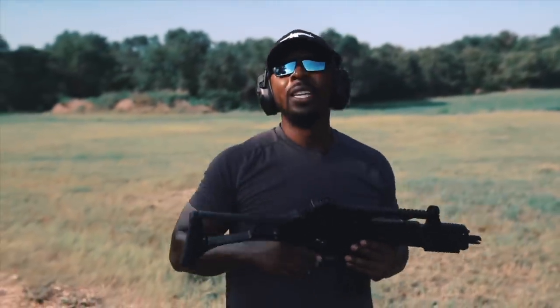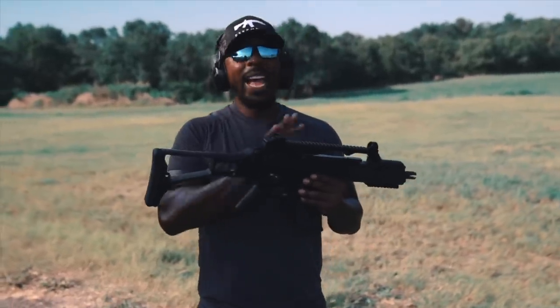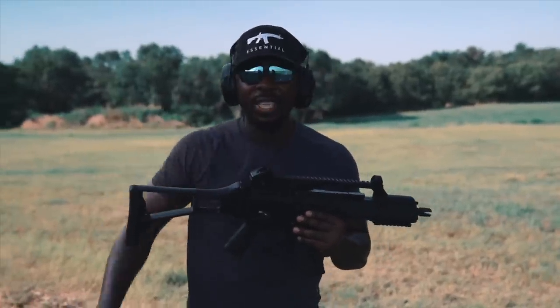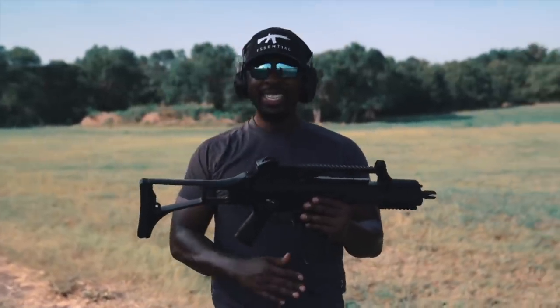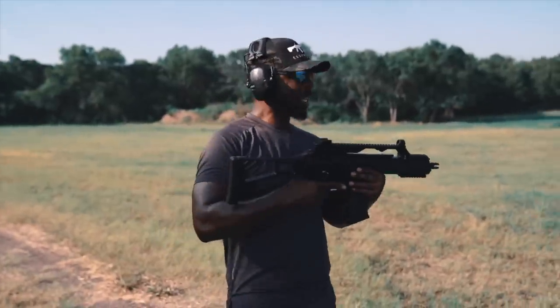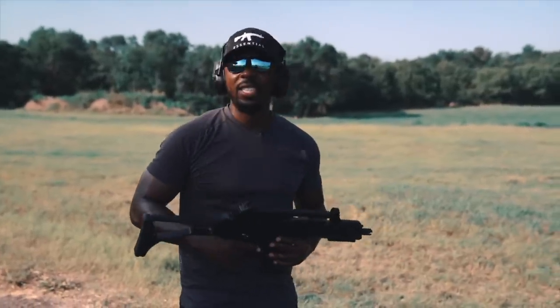Just go to Tommy Built, go to his page on Instagram, and just get you one of these. Just find a way to get a semi-automatic version of these, because I promise you, it's not going to be your most tactical gun in the world.